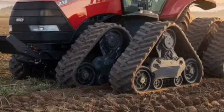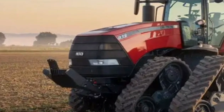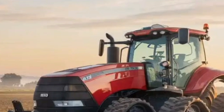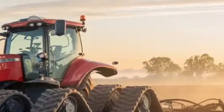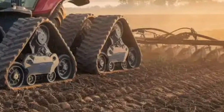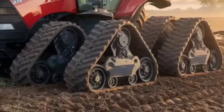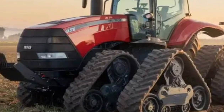In addition to brute force, the Steiger 715 incorporates an advanced transmission system that ensures smooth power delivery. The robust power shift transmission and continuously variable transmission (CVT) options allow operators to maximize efficiency in different applications. This flexibility gives the tractor a level of adaptability rarely seen in such a high horsepower segment, ensuring optimal fuel use and reduced operator fatigue.